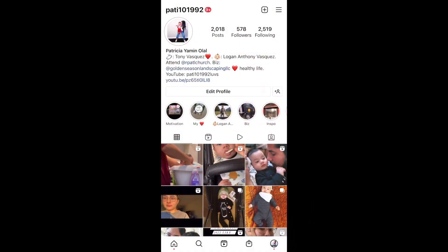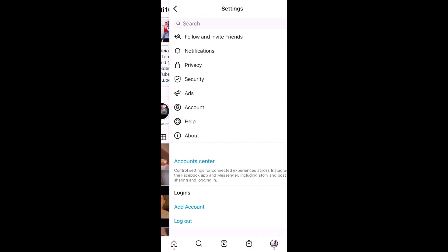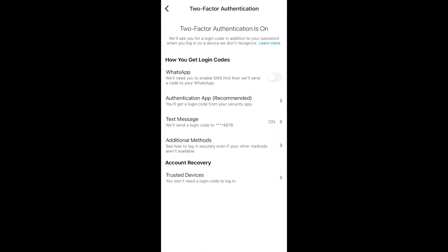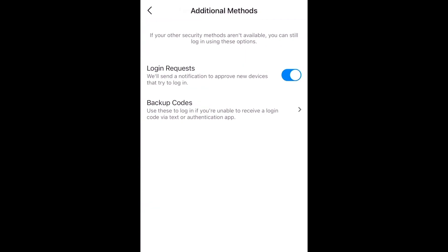If you're watching this video you probably got hacked, but if you're just watching to learn about it, you should do this too. When you're on your main page, go to Settings, then click on Security, then click on Two-Factor Authentication. Then go to Additional Methods, click on Backup Codes, and it'll give you a code that lets you log back in if you get locked out.